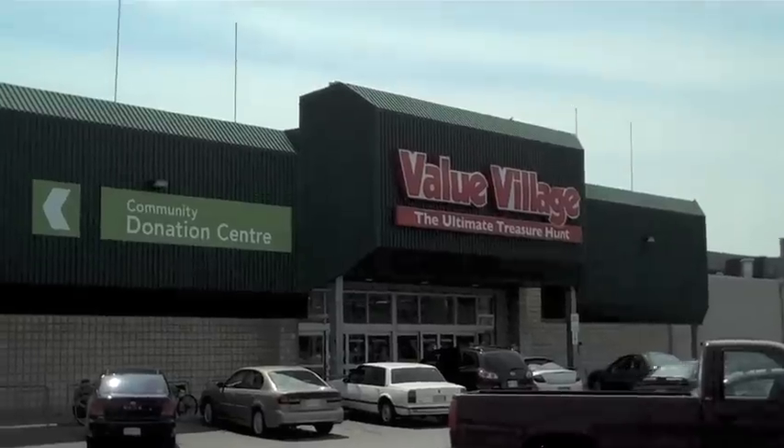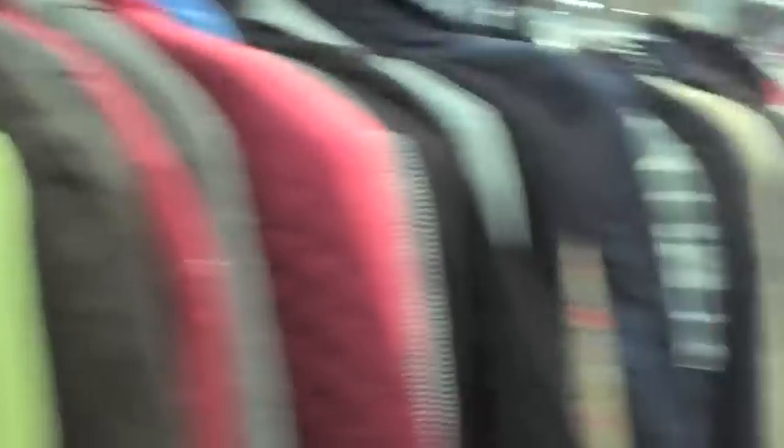So I went thrifting at Value Village — this is the one at Bloor and Lansdowne in Toronto. But I love all the Value Villages. The ones in the suburbs have better selection for all products, whereas this one is really only good for coats, sweaters, sometimes skirts and dresses. It's really picked over otherwise, since those items tend to be in better condition.